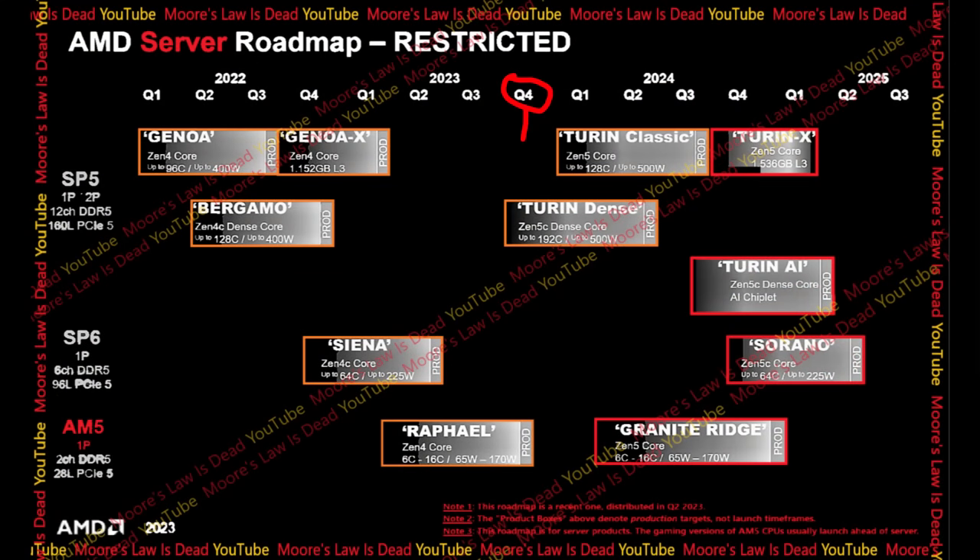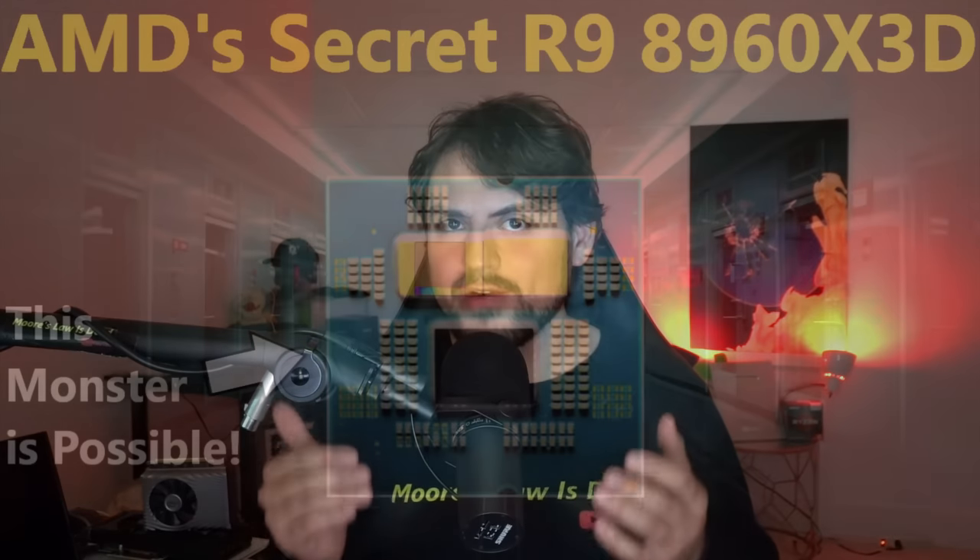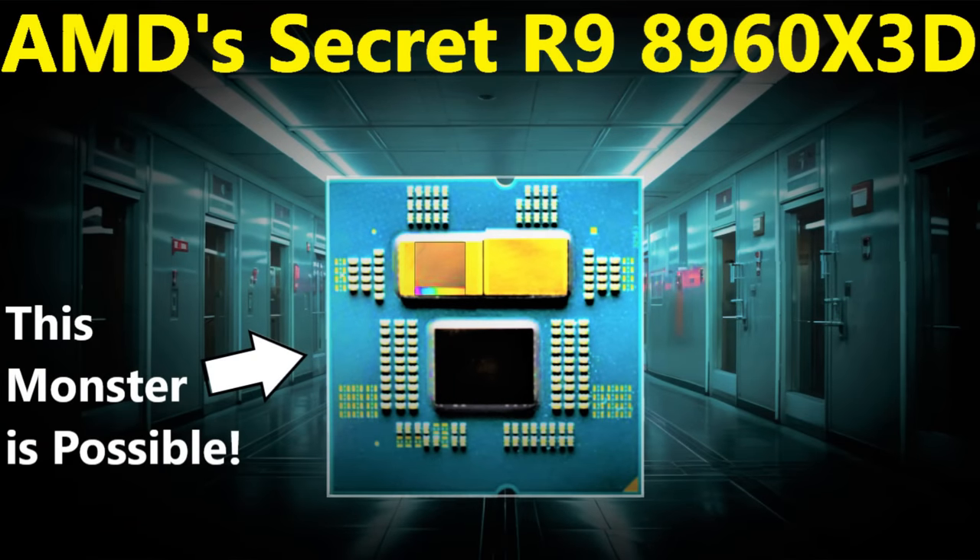Hopefully, AMD is still planning to start producing the 3nm Zen 5c chiplets at the end of this year as originally intended. Instead of rushing out Turin Dense, maybe AMD is planning to use some of those early Zen 5c yields to make a 24-core 8960X3D — the model I leaked a couple months ago. It wouldn't surprise me if AMD is right now planning to manufacture Zen 5c alongside Zen 5, not rushing the server variant, stockpiling the best yields for the Sonaro launch later in the year, and sending lower yields to AM5 for 8+12 and 8+16 core models early.